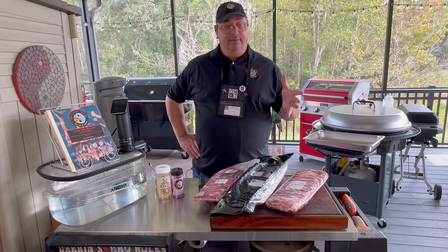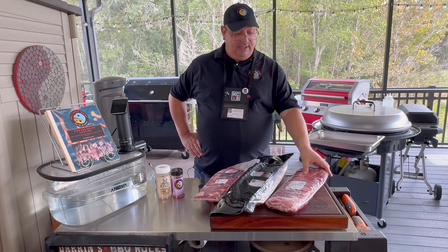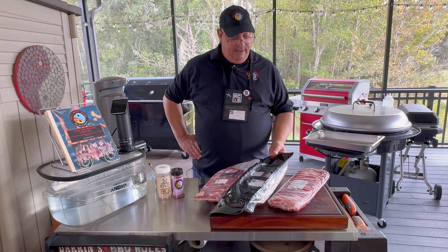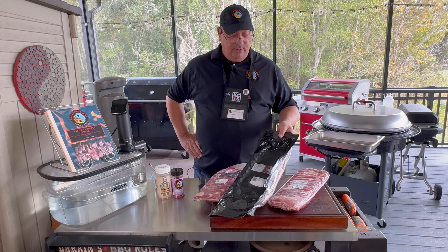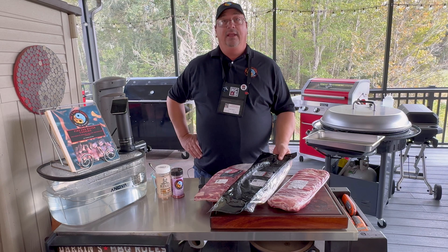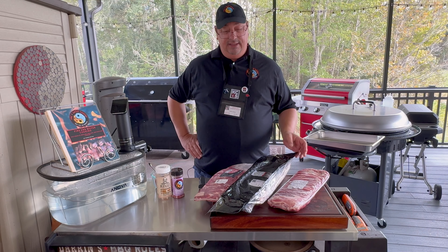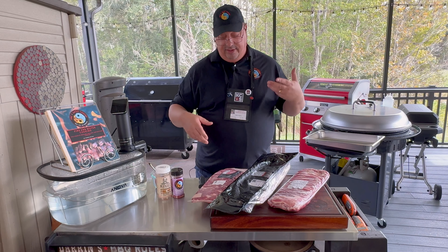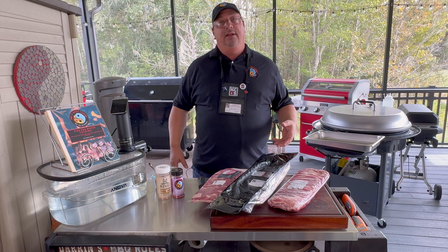It's just going to be comparing the commodity ribs — these are Publix, these are Smithfield Farms probably — versus the Iberico, which are high-end, you know, they feed them acorns and all that kind of stuff, and the Berkshire heritage breed, which is another higher-end breed of pork.